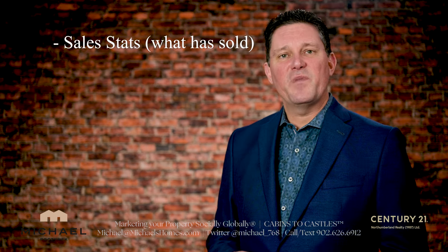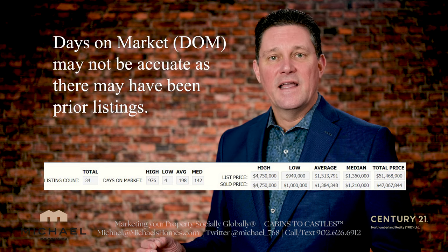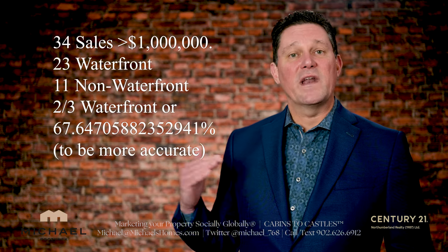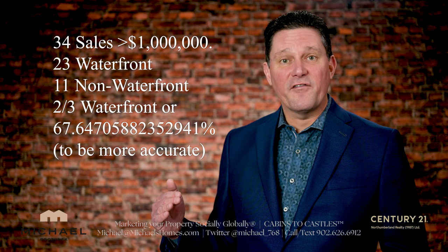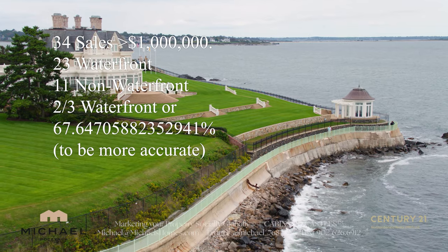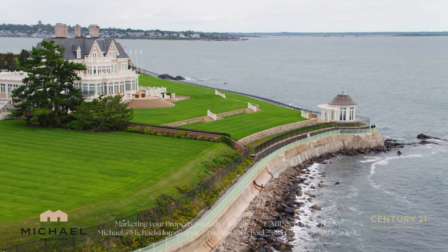So in the history of PEI, according to MLS data — which is all we have to go by — we've had a total of 34 million-dollar-plus sales, the first one happening in 2006. Of those million-dollar-plus sales, 23 have been waterfront and 11 have been non-waterfront. So basically two-thirds have been waterfront, which typically sells for more, with houses and land.